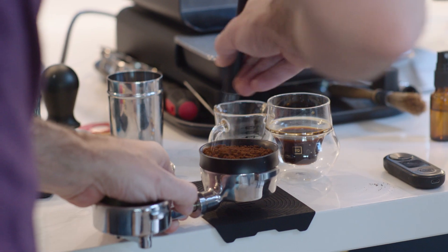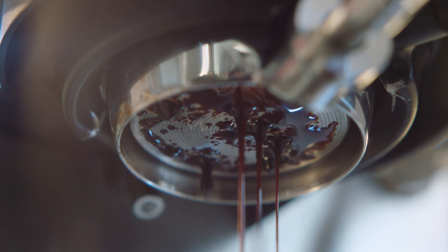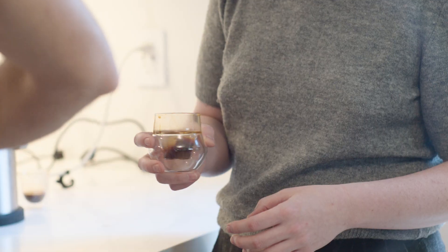I fried some anchovies a week ago and had the oil left over, so I threw some green beans in there for fun. This may be really gross. Let's try it. Yeah, that's pretty good. This might be my favorite.